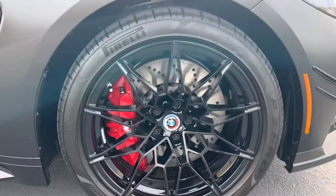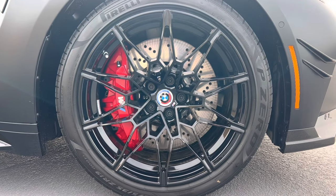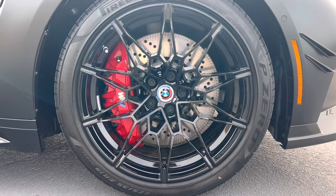We have our Style 826M M double spoke black wheels with red brake calipers and our M 50 Years emblems.